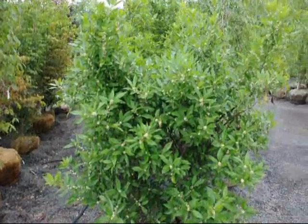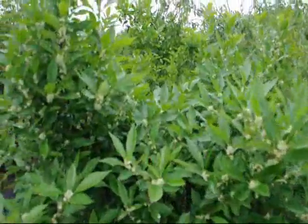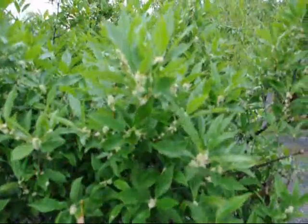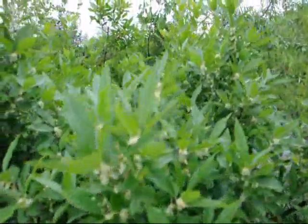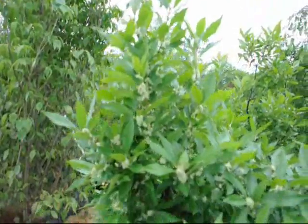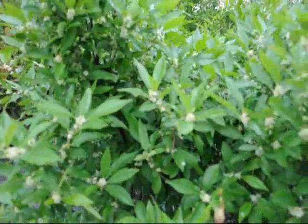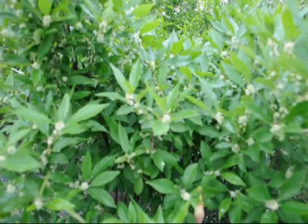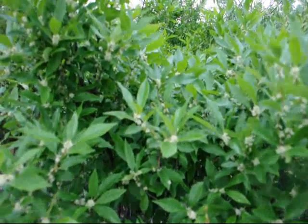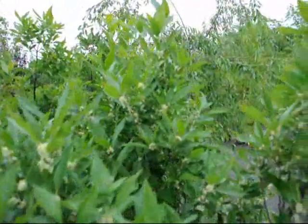This is Ilex particulata, a winterberry holly. I just want you to see the vast number of bees that are working on this — you can see them in here, they're all over it. They love this bush. It's a nice bush for a wet area. It can also take standard soils, but it is a wetlands plant, so it will work well if you have a wet area.